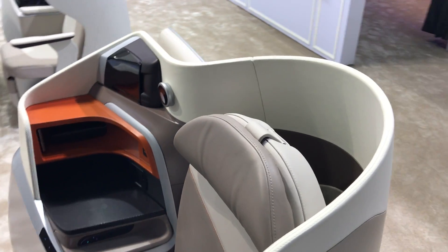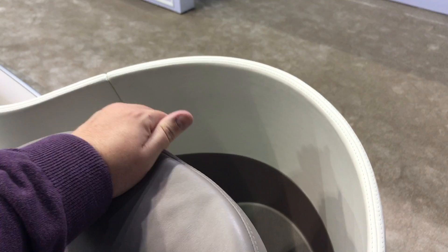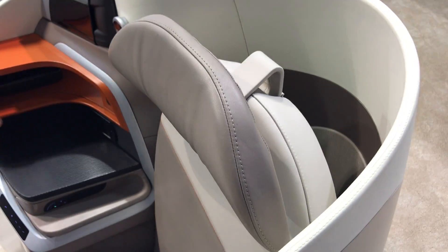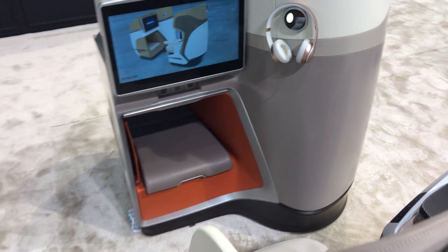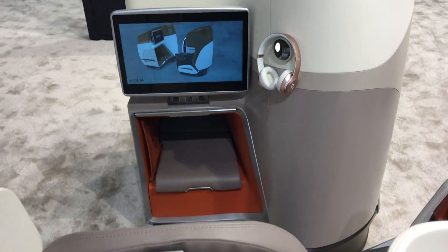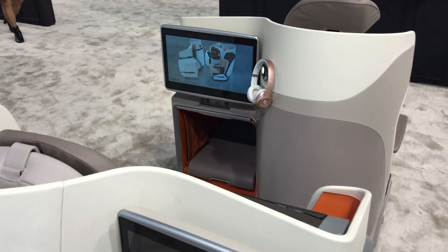This is my favorite part of it — this headrest comes up and out, so it works for both taller people and shorter folks. It also features a fully tilting IFE. That's the Stelia Opal.